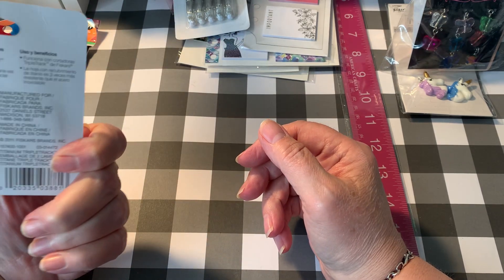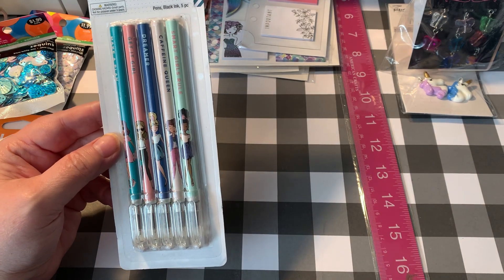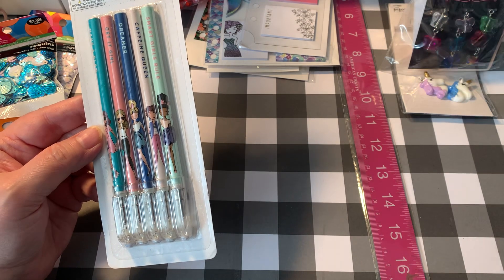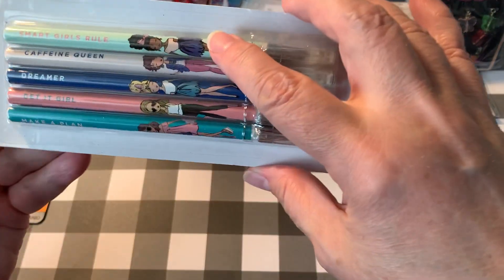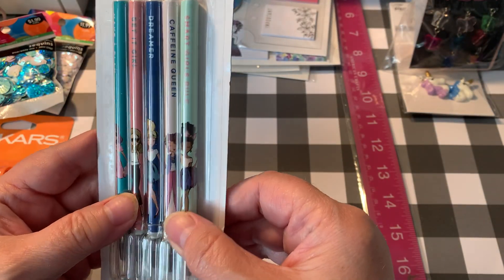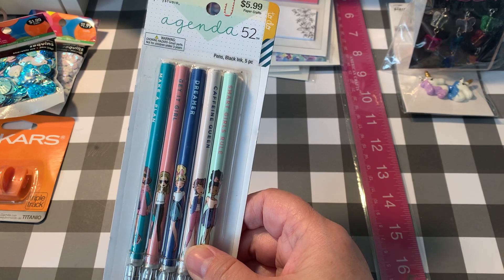I needed some new trimmer blades for my paper trimmer. These are $9.99, but I needed them so I went ahead and got those. They had these Agenda 52 pens and I think I got these on sale — most everything I got was 50% off. These are called Girly Pens, they were $2.49. Smart girls rule, caffeine queen, dreamer, get it girl, make a plan.